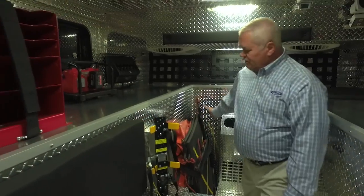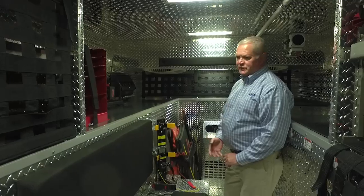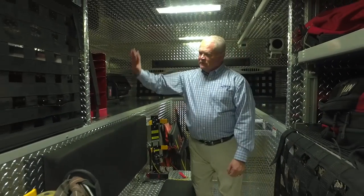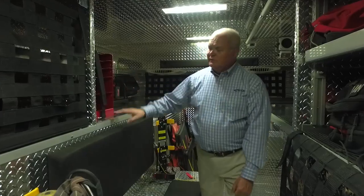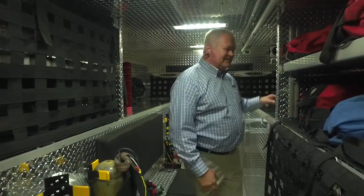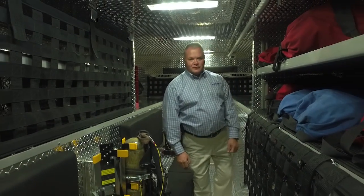Jumbo airbags are up front. The front compartment across the front will be used for storage of reference material for hazmat operations and accountability. They also have map boxes for use in the back area. This area will function as a mini command post or reference center where they can work from on scene.